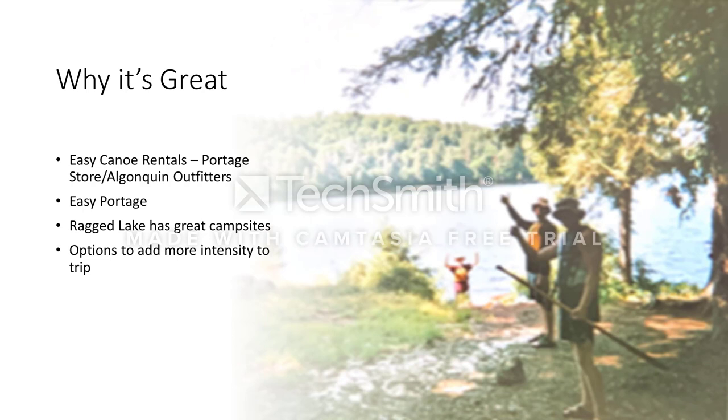Great little trip here — this is the Ragged Lake Chill. You got to work for it a little bit, but that's just life, it makes it more exciting. Easy canoe rentals, easy portage. And to the right there, that's us on Ragged Lake before the tornado. We were okay.